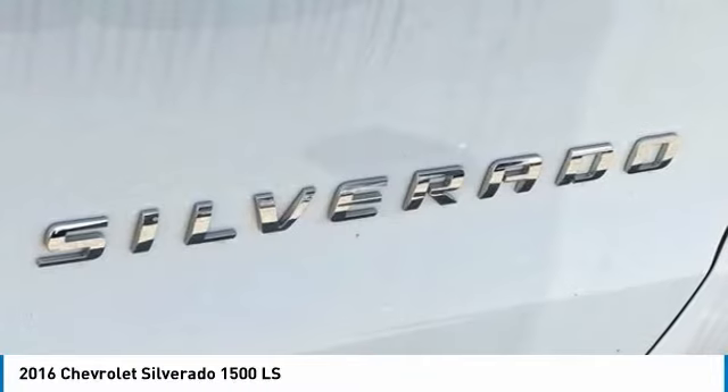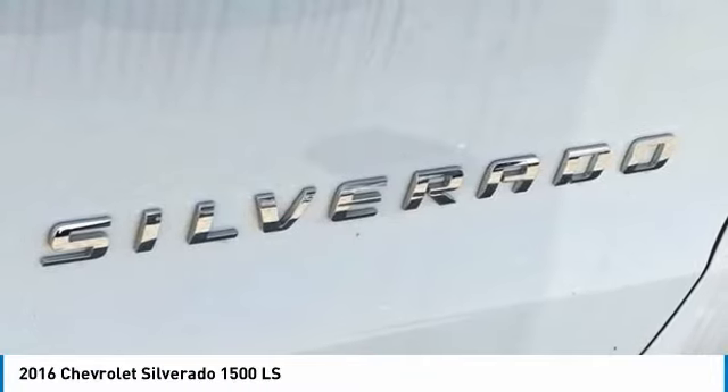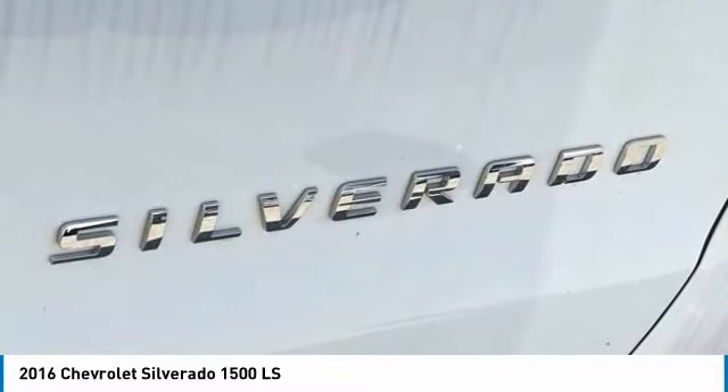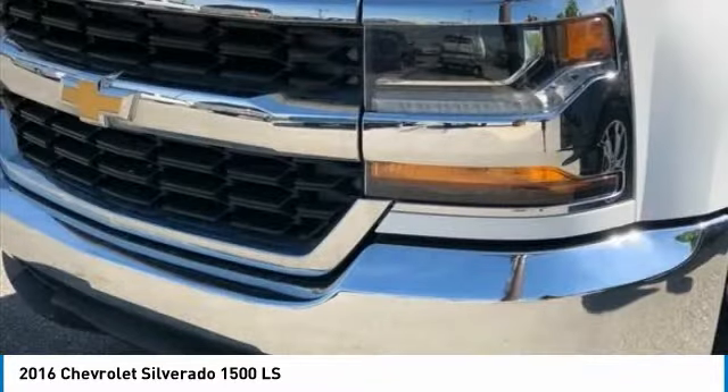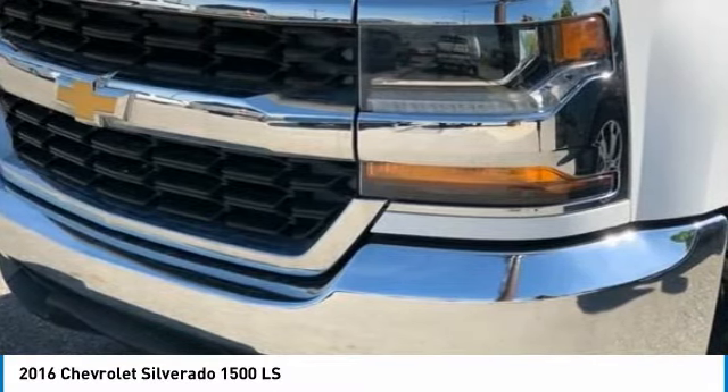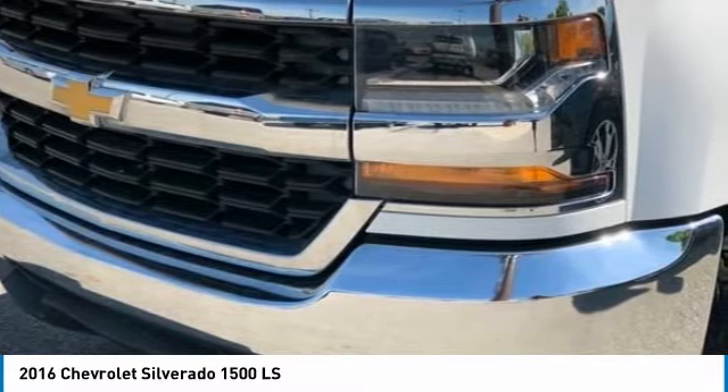Rear chrome bumper, rear reading lights, rear step bumper, remote keyless entry, remote locking tailgate, speed control, speed sensing steering, tachometer, tilt steering wheel, traction control, trip computer, variably intermittent wipers, voltmeter, wheels: 17x8 stainless steel clad.